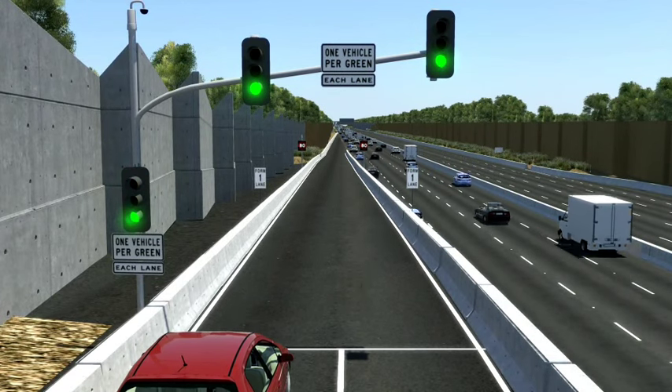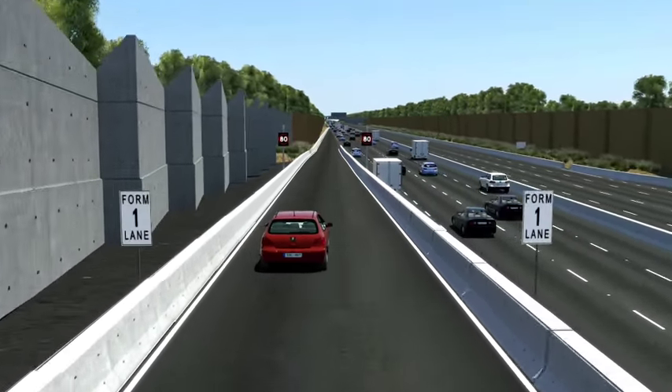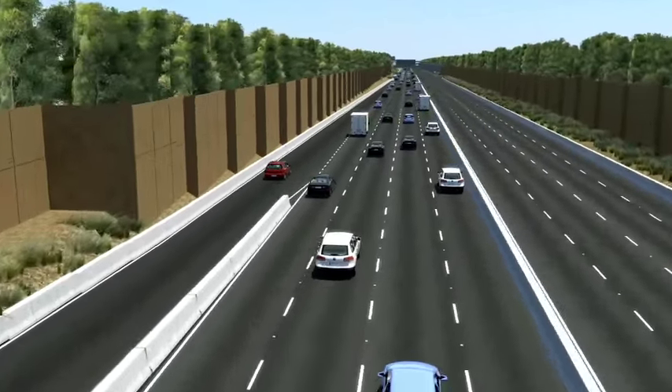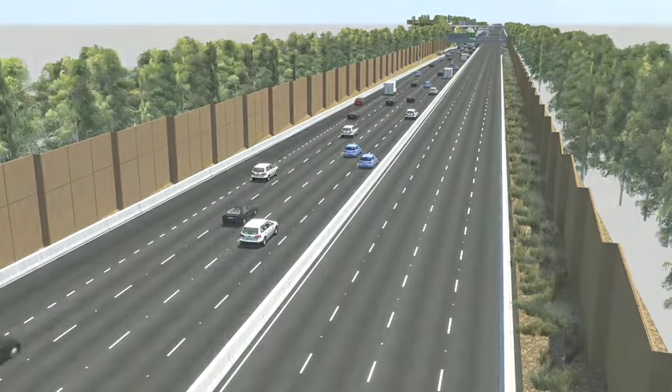Traffic signals will switch on when the traffic detectors on the freeway indicate that freeway traffic is heavy. Traffic signals help create more space between vehicles joining the freeway, making merging safer and easier and reducing the potential for flow to break down.